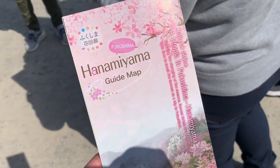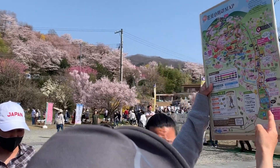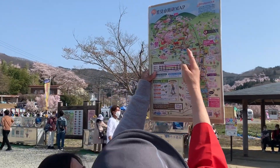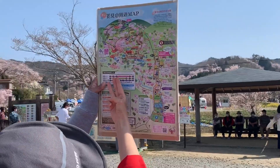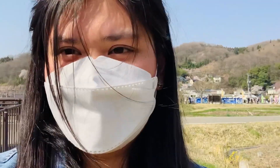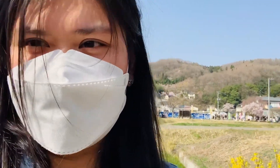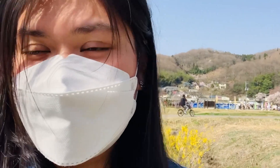Got the Hanamiyama guide map. It takes about 15 minutes from here to the Hanamiyama entrance. There are three courses: 30 minutes, 45 minutes, and one hour. We're now on to our third and last spot for this tour — we're now here in Hanamiyama, Cherry Blossom Mountain.